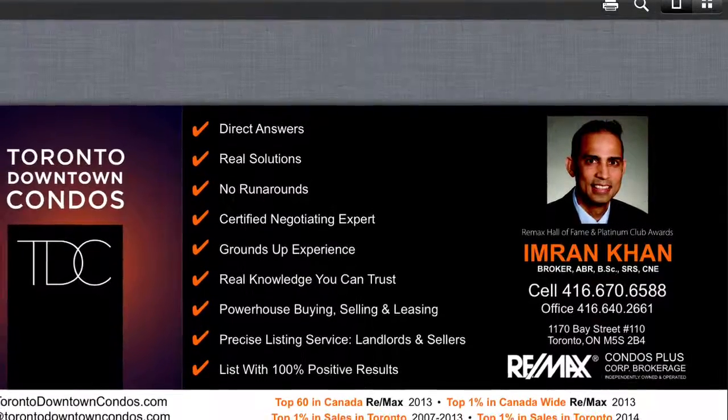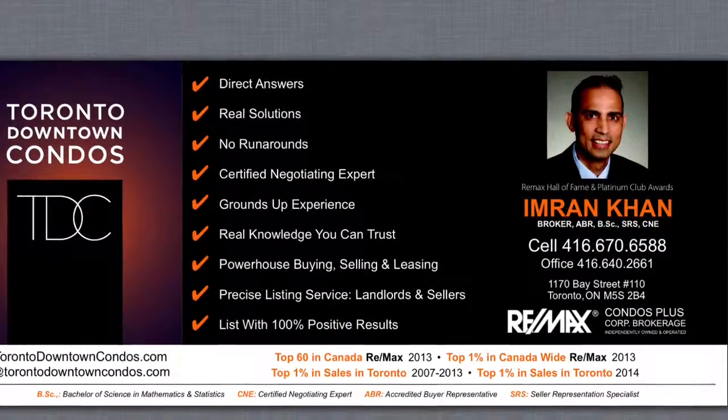Text me at 416-670-6588 with your email address for further information. Thank you.